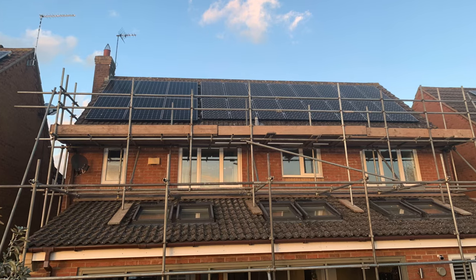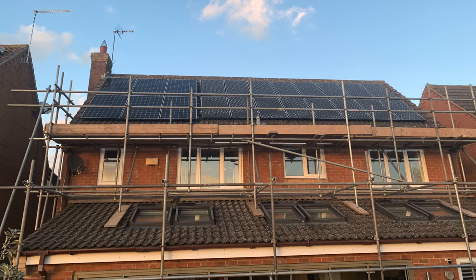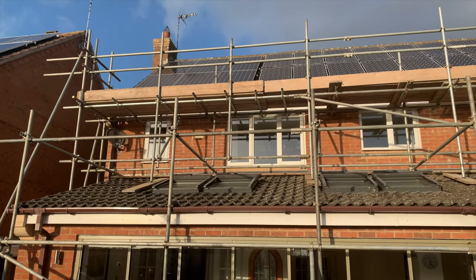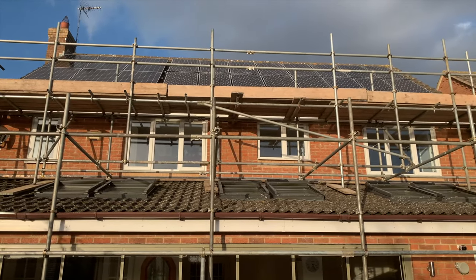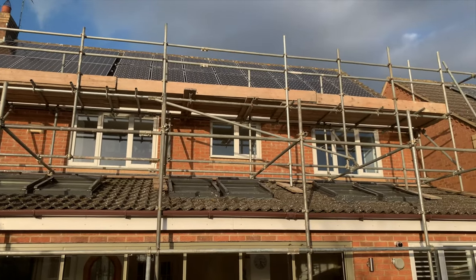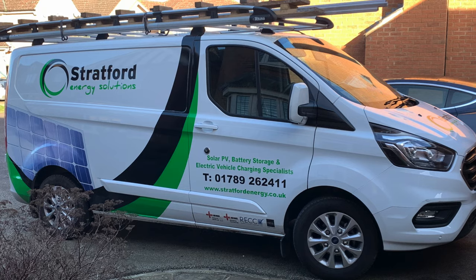We had a problem with our solar panels which a lot of you know about. The left hand array — the six panels — one of the optimizers died. So Stratford Energy, who installed those, came to replace it, and again that's covered in a separate video.